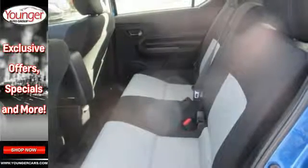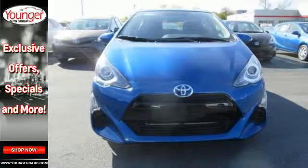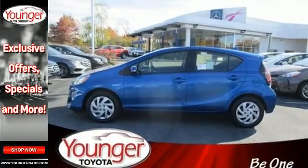When you're behind the wheel, you'll embrace the climate control, Bluetooth, and Entune audio while under the watchful protection of its star safety system. Engineered for the future and for future generations, come see this Prius C today.